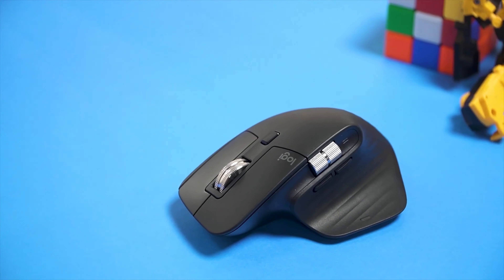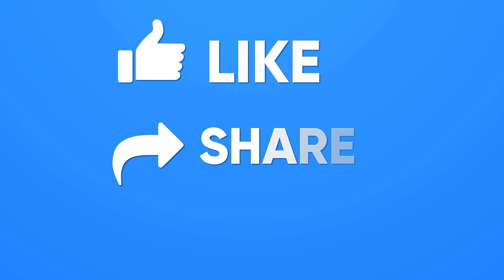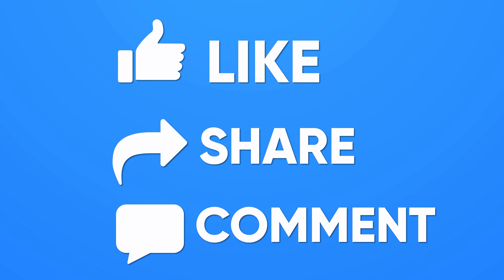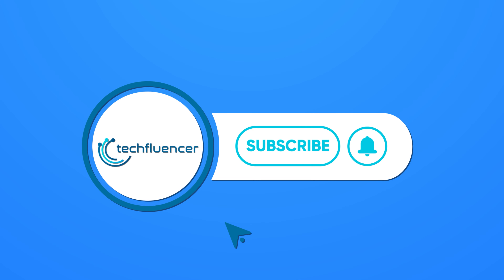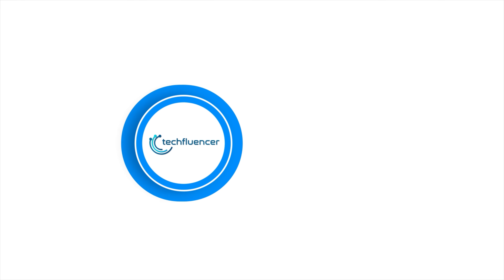So that was all about the best laptop mice. If you found this video helpful, please give it a thumbs up, share it with your friends, and comment below to let us know your thoughts. Subscribe to our channel and hit the bell icon if you want to see more videos like this on your feed.